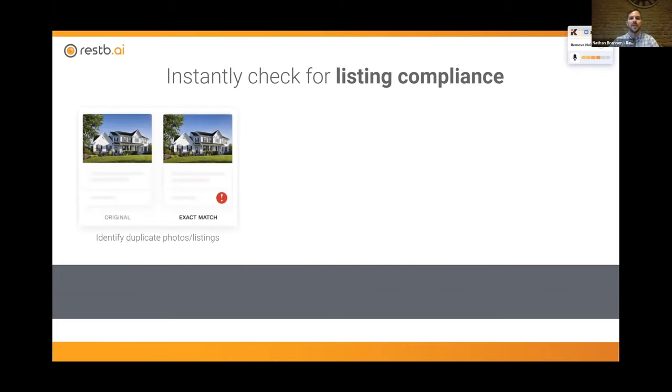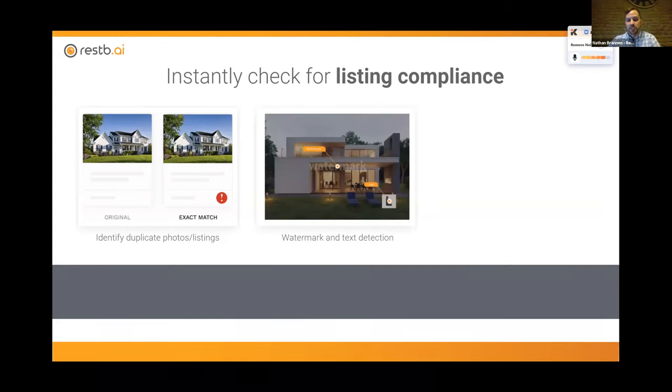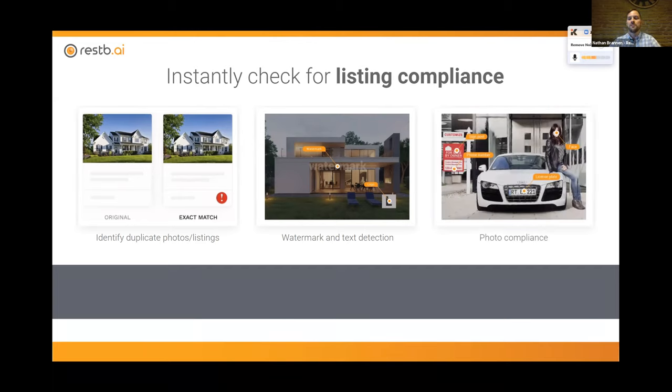Also quite importantly, we can make sure these descriptions are FHA compliant — compliance is a very important thing with very big consequences, and being able to ensure something complies with regulations is critical. Speaking of compliance, we can also look at compliance at the photo level. There are different solutions that can identify duplicate photos or listings. In some MLSs, agents may love a photo of the clubhouse or pool in a neighborhood, but they may not have been the one who took that photo. If they try to use that photo, we want to detect that and understand there's a potential copyright violation — catching it before someone more expensive catches it for us.